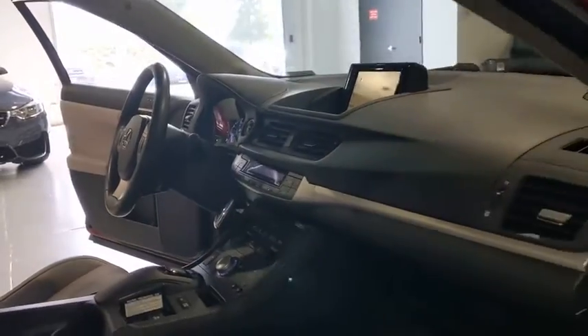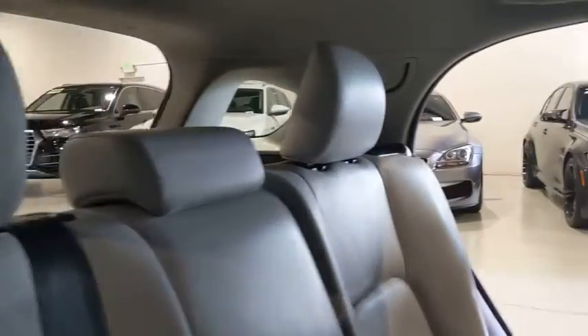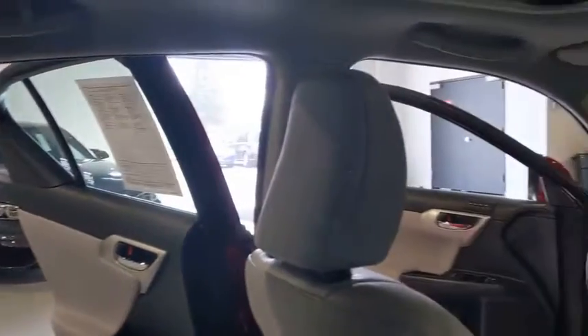This vehicle has less than 40,000 miles. Here are some of this vehicle's great options: tire pressure monitoring system. Take this vehicle for a spin and see why so many shoppers are now proud owners.